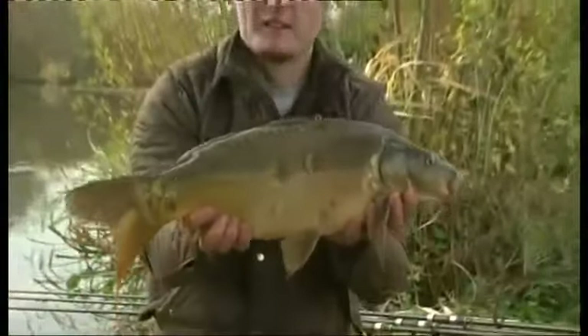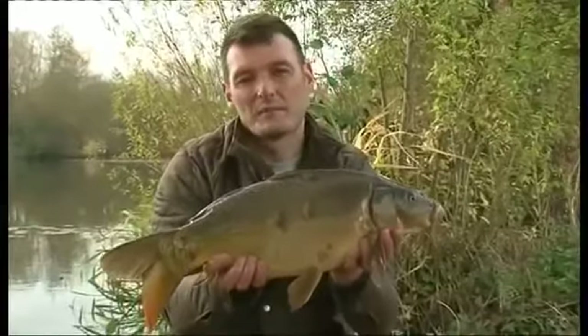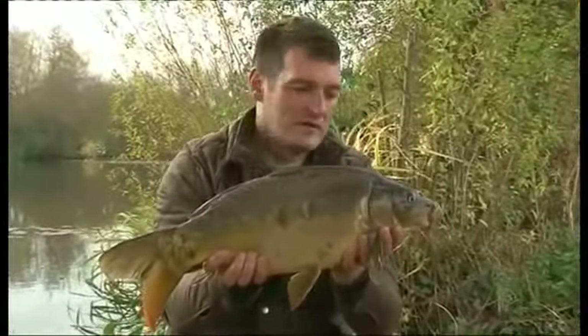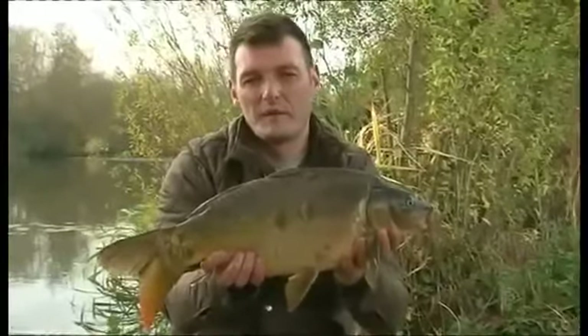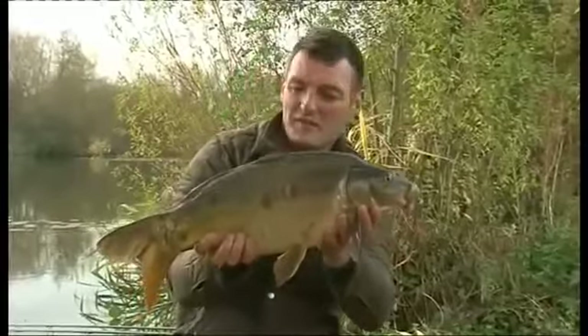He certainly isn't the biggest carp in the world but it really really doesn't matter. Whatever your aspirations are in carp fishing, whether it's a biggun or lots of little ones or just simply having fun with your mates, the key word is of course fun and the main thing is to enjoy yourself.